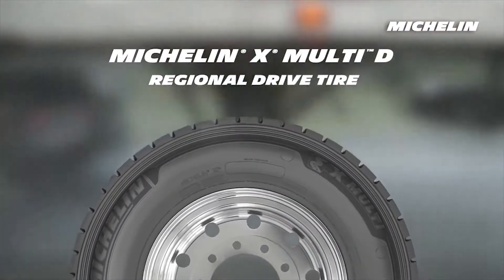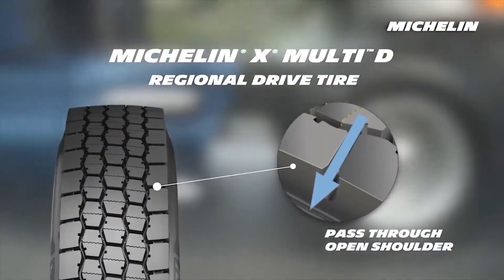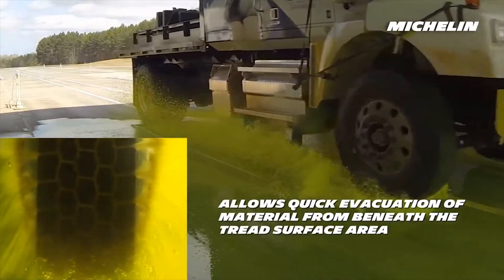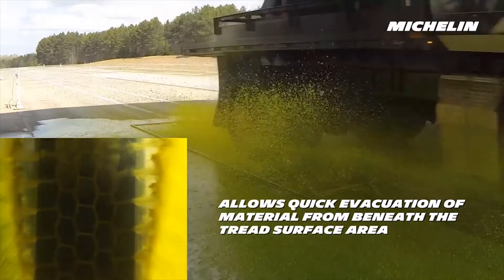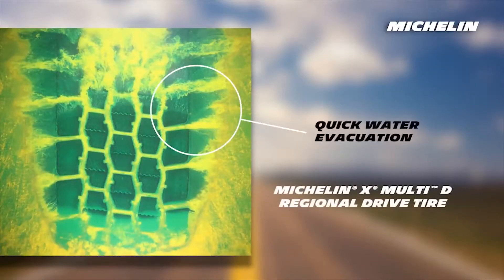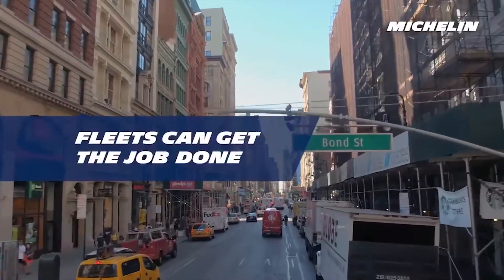The X Multi-D tire is also designed with a pass-through open shoulder, which allows quick evacuation of material from beneath the tread surface area. Water evacuation has been achieved repeatedly by the X Multi-D, resulting in excellent traction so fleets can get the job done.